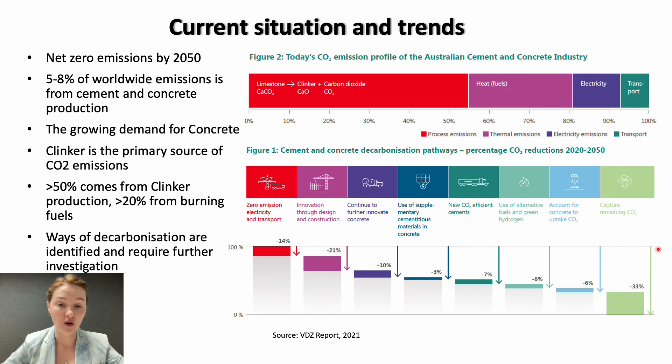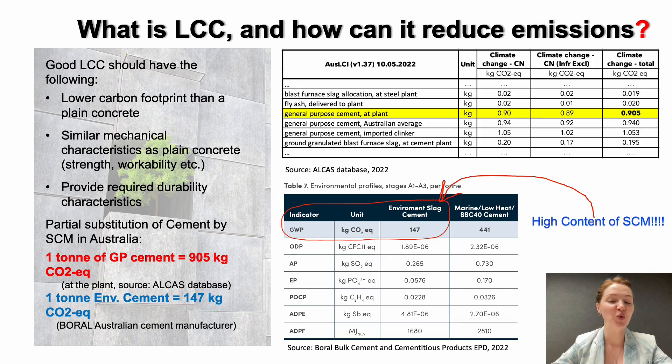Today's talk will be more about fly ash and ground granulated blast furnace slag, as they are the most commonly used SCMs in Australia, and their impact on various pathways described in the report. So what is low carbon concrete? What is the connection between low carbon concrete and supplementary cementitious materials, and how can it reduce emissions?